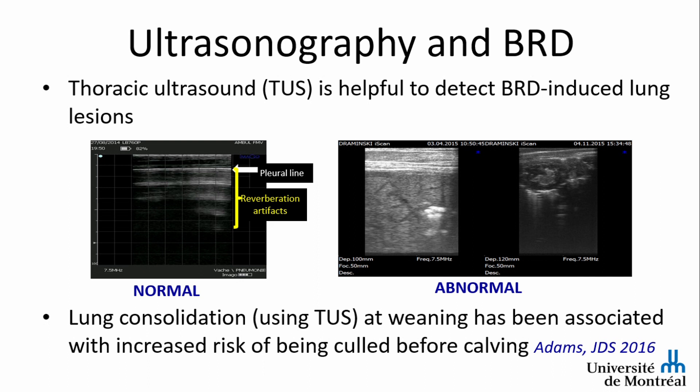Among the different tools we can use, there is ultrasound. Thoracic ultrasound is very useful and easy to interpret — normal versus abnormal. On the left part of the slide you have a normal sonogram where you can see the pleural line, represented by the dotted line, where you would see the sliding sign. Deeper, you cannot see the lung because it's full of gas, so you only see reverberation artifacts.